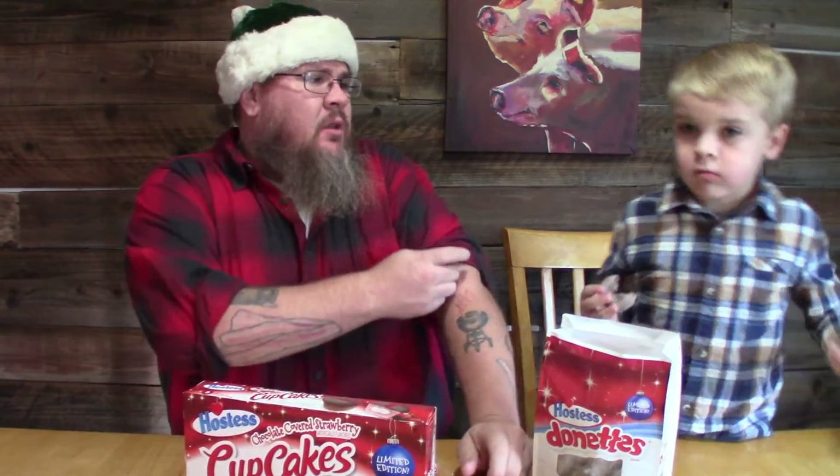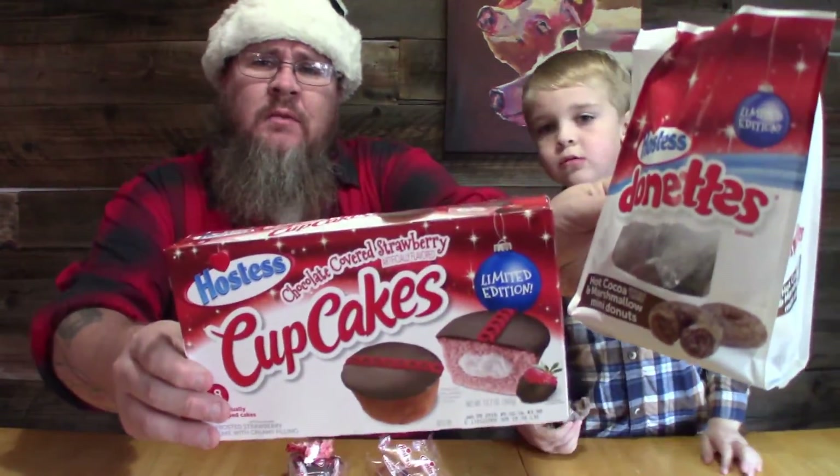Thumbs up, you like it though. Alright — chocolate covered strawberry cupcakes, not bad, could be a little bit stronger on the strawberry flavor, but they're not bad. There you go, two Hostess items, go check them out. See ya!